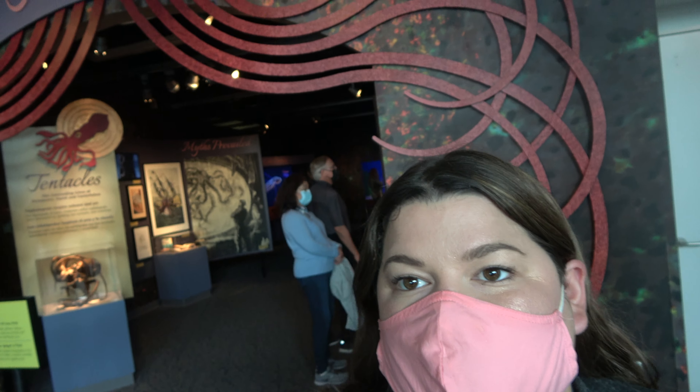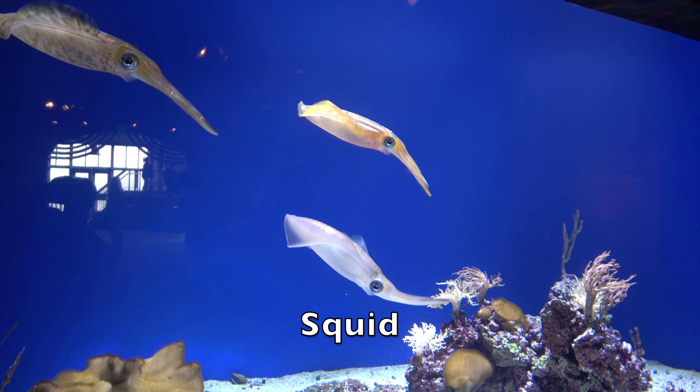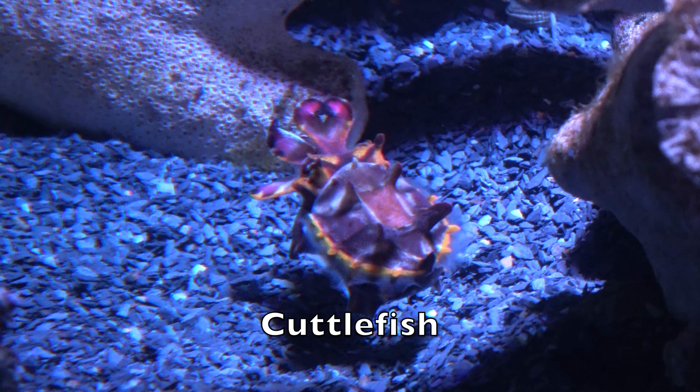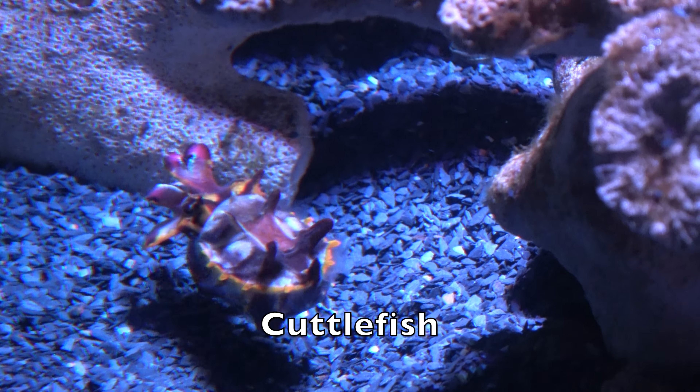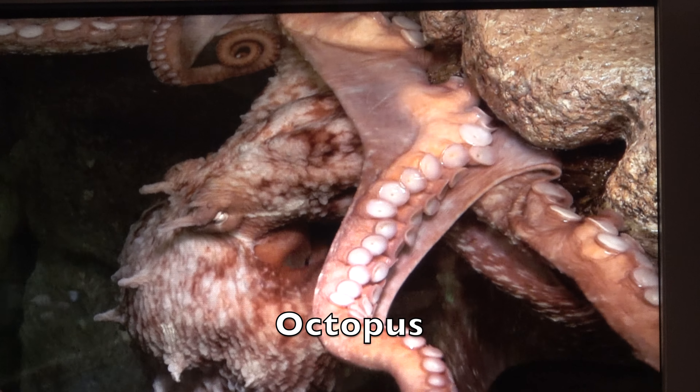The aquarium has an exposition that changes, and right now it is about octopuses and other cephalopods. Let's go see: squid, cuttlefish, nautilus, octopus.